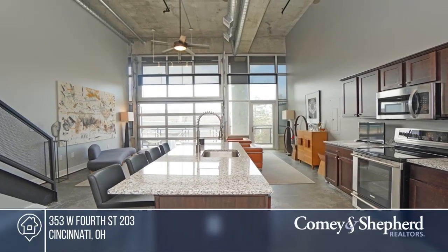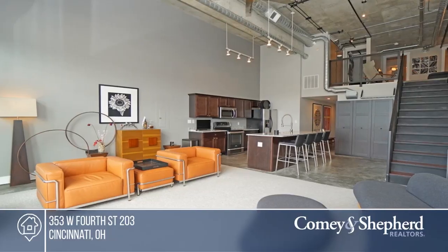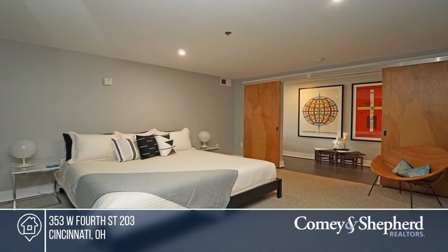This extraordinary unit boasts mid-century modern design expertly paired with Parker Flats concrete, glass and steel architecture. Enjoy rooms flooded with light with floor-to-ceiling windows and doors of glass, soaring ceilings and open spacious layout for optimal flow.